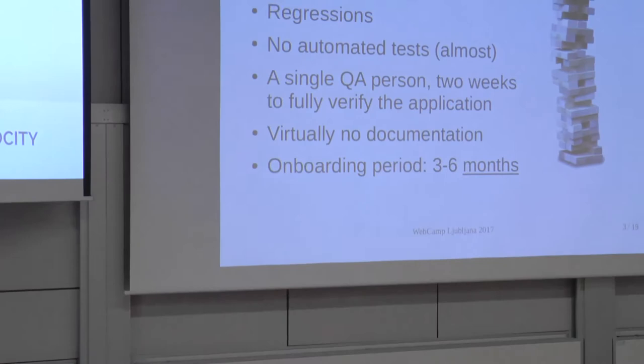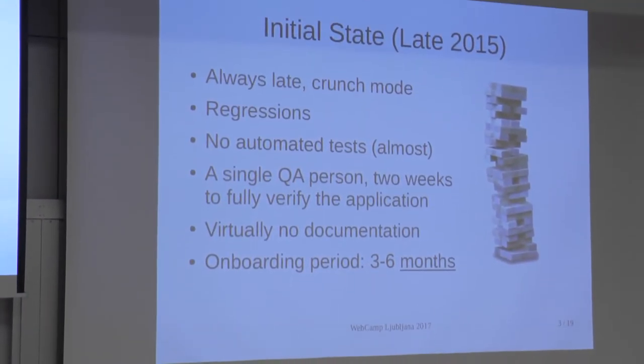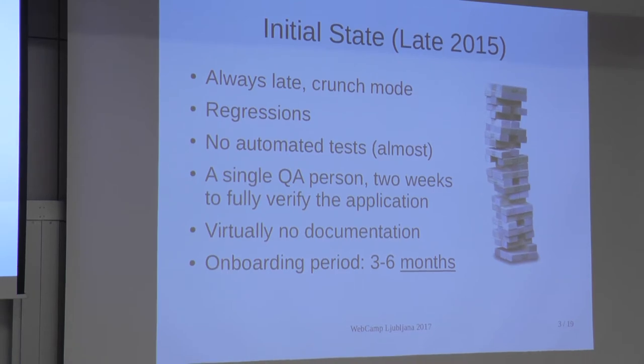Once I joined the project in late 2015, the project was a real mess. It's kind of described as a huge Jenga tower — a big wobbly structure just waiting to collapse as soon as you touched something. It was really stressful working on it. We were always late, missing deadlines. Things were breaking apart all the time because there were no tests. The code was unreadable, difficult to understand.